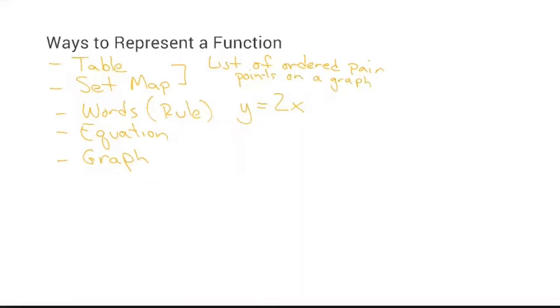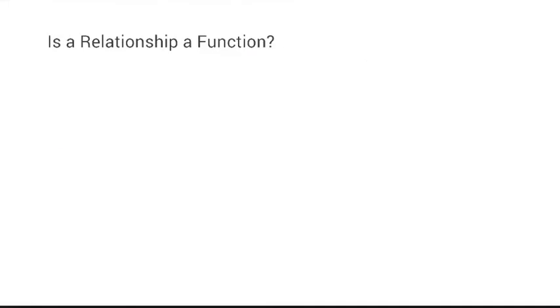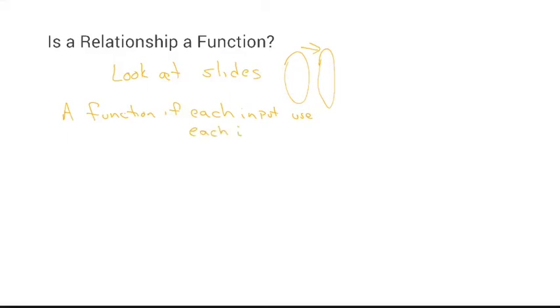We're going to be focusing today on the top two: the table and the set mapping. Looking at the set mapping slides — if every input is used and they go to exactly one output, it is a function. If any input is used more than once it is not a function, or if some inputs are not used. It's a function if each input is used and each input has exactly one output.